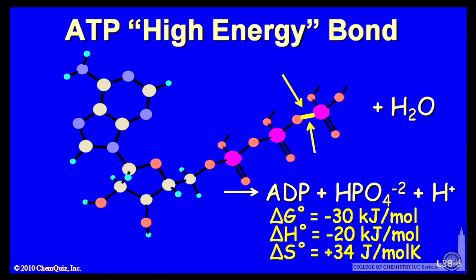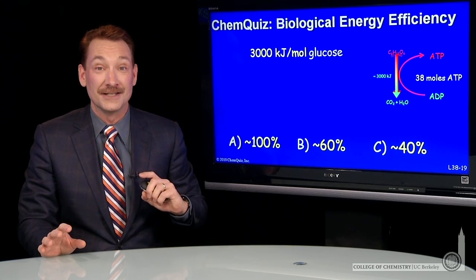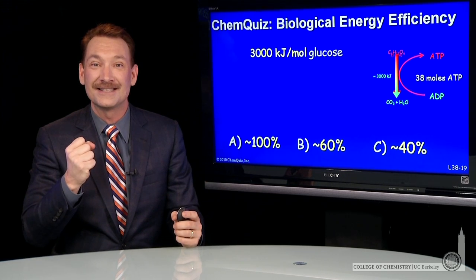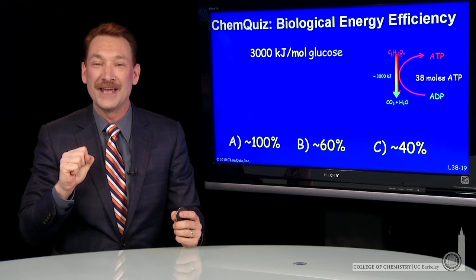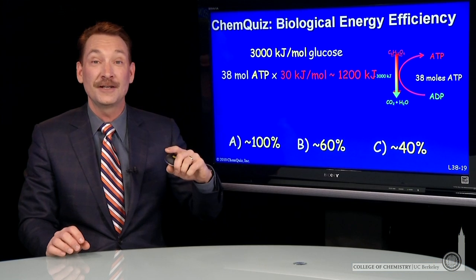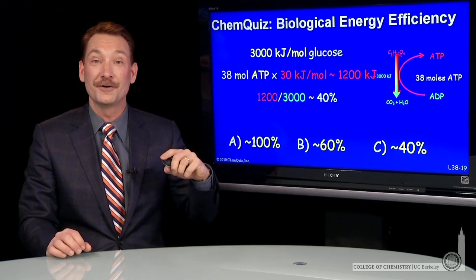So if we're going to form ATP, we need to absorb 30 kilojoules per mole. In the combustion of glucose, these 3,000 kilojoules are captured in 30 kilojoule packets in each mole of ATP. 38 moles of ATP are formed when one mole of glucose is catabolized, each capturing about 30 kilojoules per mole, for a total of 1,200 kilojoules. So 1,200 kilojoules of the 3,000 kilojoules is captured — that's around 40%.